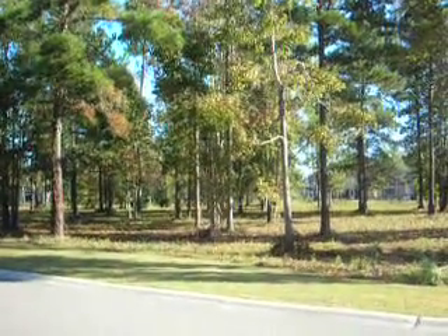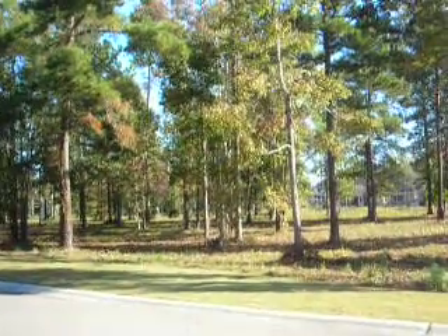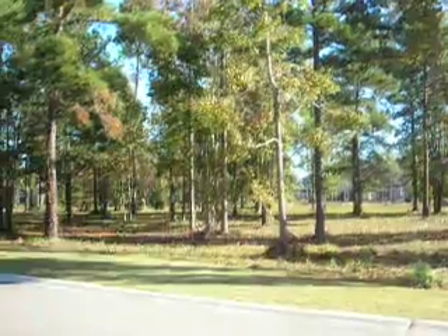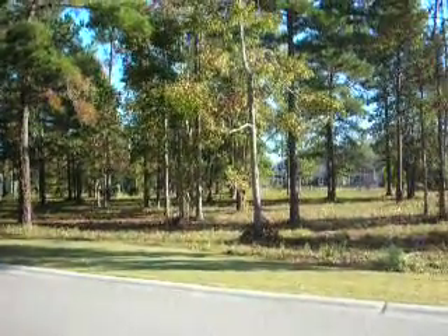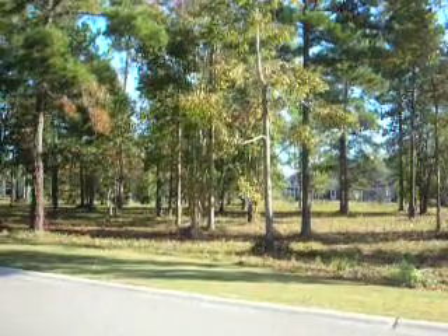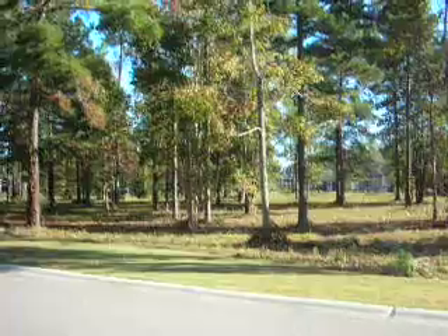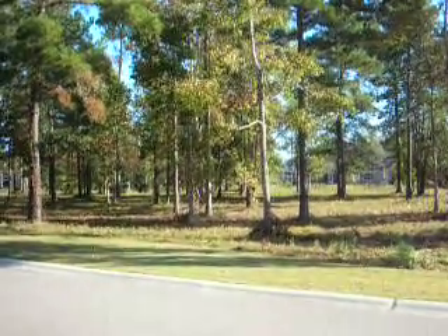MLS number 731382. Located here in North Myrtle Beach, South Carolina at Barefoot Resort's exclusive Dye Estates, is a three-quarter of an acre piece of residential land ready for you to build your single-family home on.